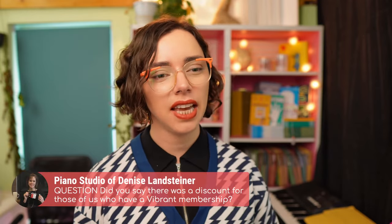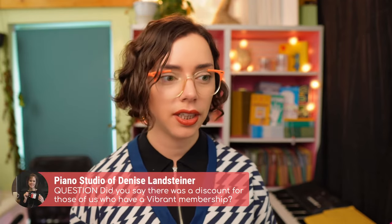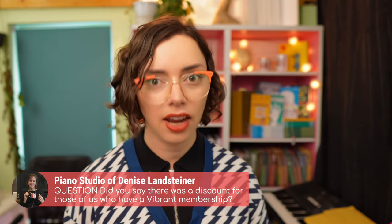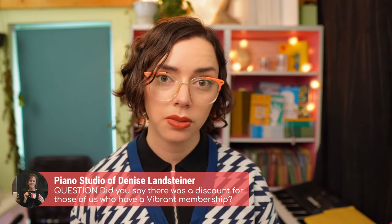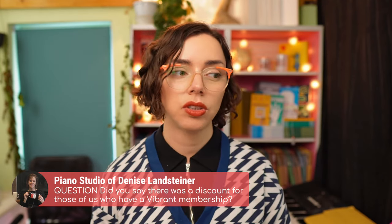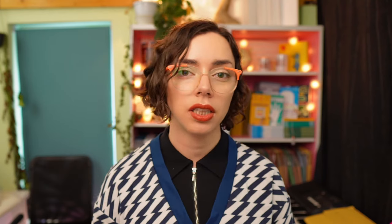And yes, Denise — if anyone else is wondering — there is a discount for members. It's in the community forum, so just go to the forums and you'll find the post there with a direct link for the member discount on the Turbo Boost. All right, that's all my latest news.